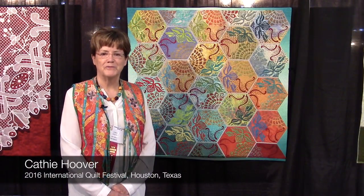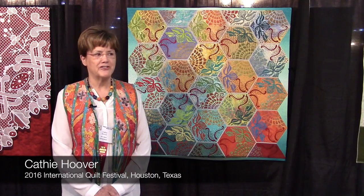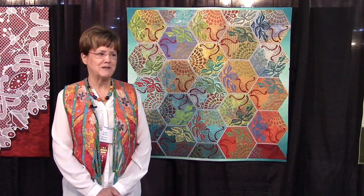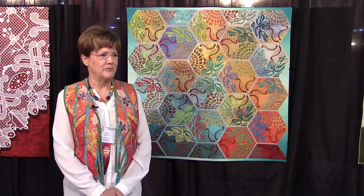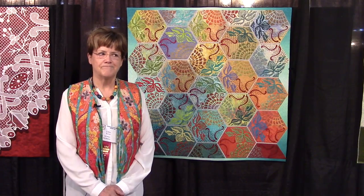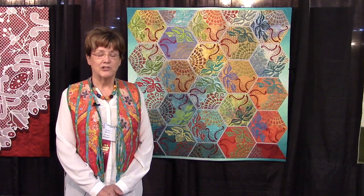I'm Kathy Hoover from Modesto, California. I'm here at International Quilt Festival 2016. Happy to be here, and I'm again in front of my quilt in the Dinner at Eight curated show.